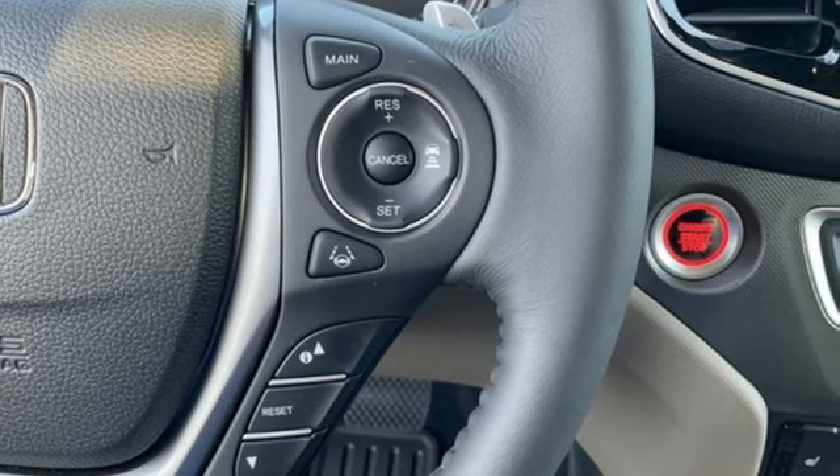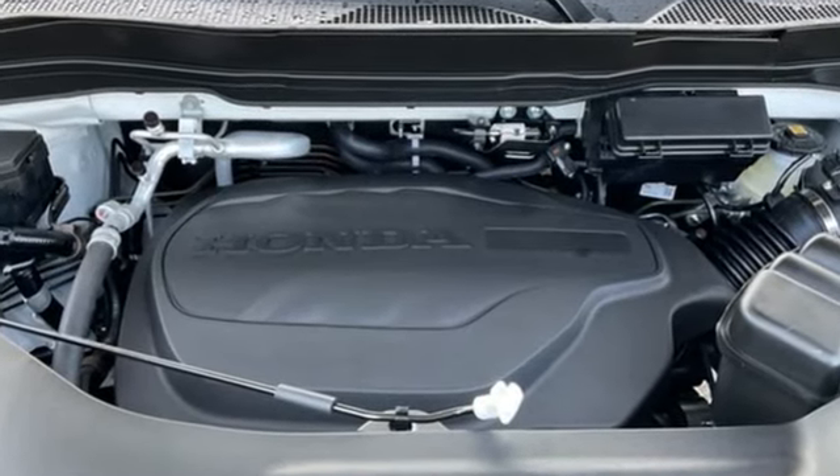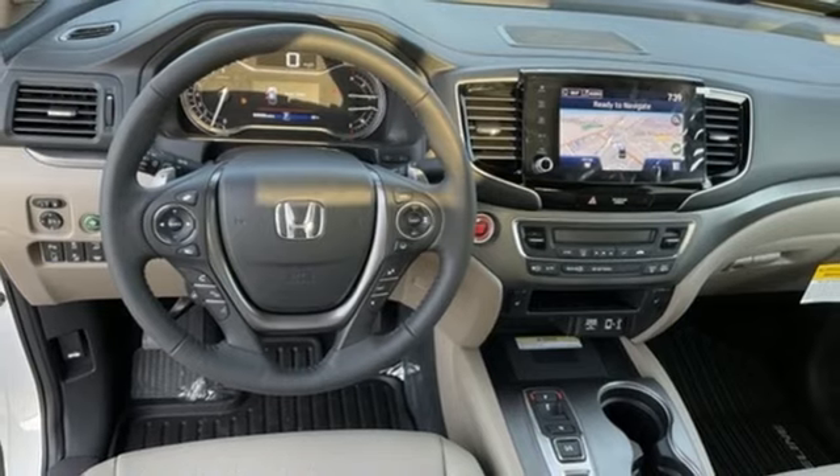Features include V6 engine, four-wheel drive, engine auto stop-start feature, express open and close sliding and tilting sunroof, and integrated navigation system with voice activation.